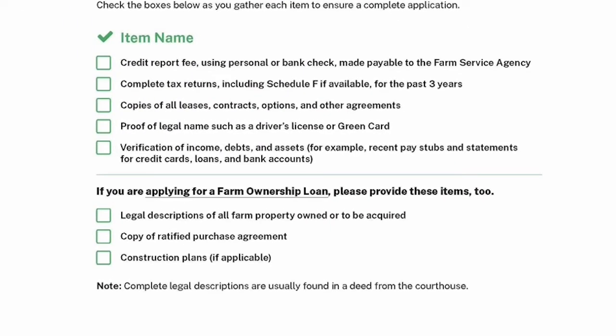Along with that list of FSA forms, there's additional documentation you'll have to provide. FSA will pull a credit report themselves. You'll turn in your tax returns, which should include a Schedule F — a Schedule C is also okay. Copies of any leases, contracts, purchase agreements, or sales agreements would be helpful. You'll need proof of your legal name, and if you're not a citizen, a residence card. You'll also need verification of incomes, debts, and assets — check stubs, bank statements, credit card statements — as backup for the information in your forms.